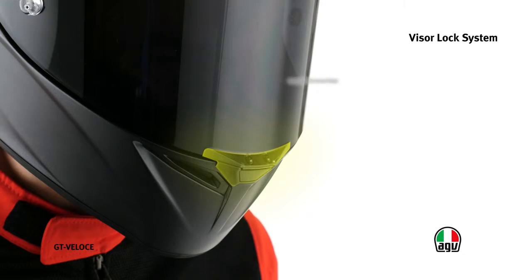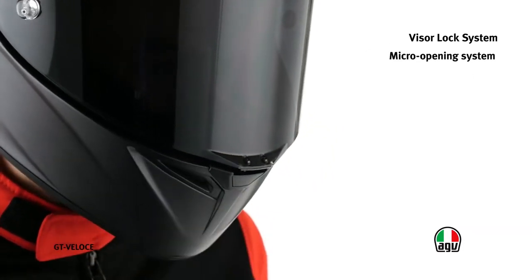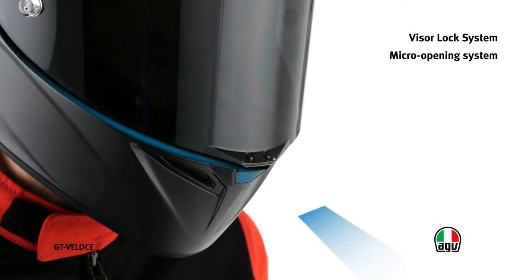The visor has a patented locking system that reduces the possibility of it detaching in case of impact. In addition, thanks to the micro-opening system, easily operated using a push button on the chin guard, it also provides a higher airflow than that offered by the air intakes alone.